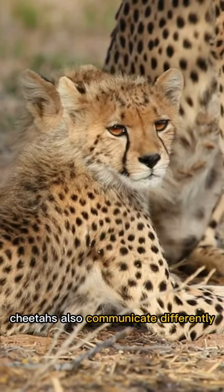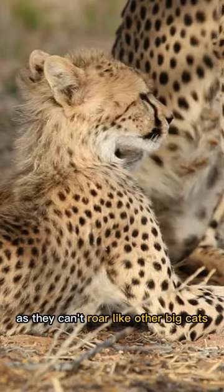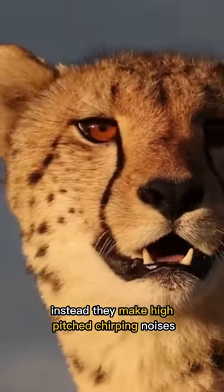Cheetahs also communicate differently, as they can't roar like other big cats. Instead, they make high-pitched chirping noises.